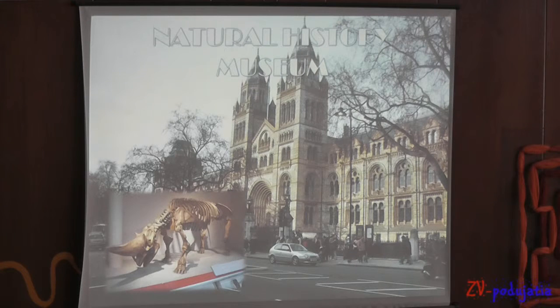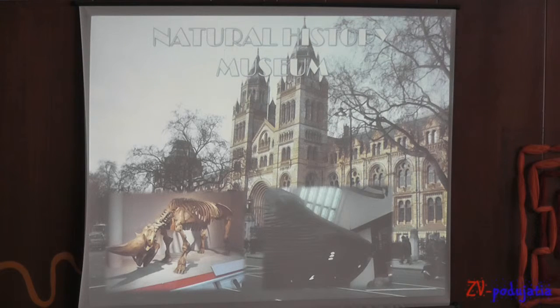Come face to face with the life-size blue whale, wonderful collections, and new exhibits at the Natural History Museum.